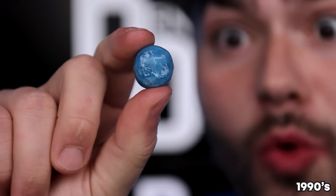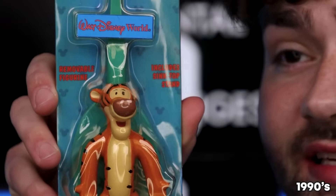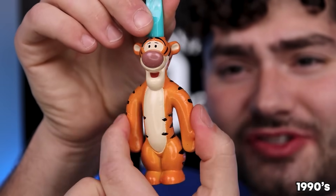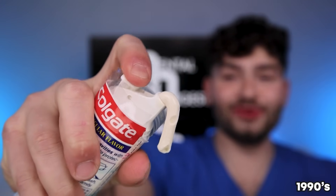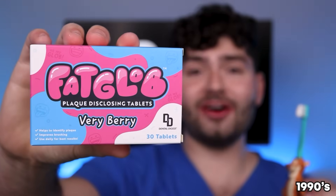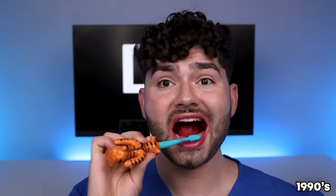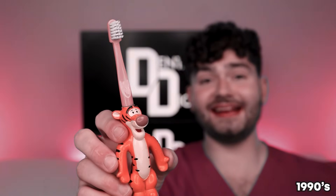Sour candy had a huge innovation with the release of Warheads — my mouth is already starting to water! It's a sour explosion! Toothbrushes started to become fun in the 90s — companies like Walt Disney released toothbrushes like this Winnie the Pooh toothbrush. The plastic is starting to deteriorate because it's super sticky. Colgate Pump Toothpaste — use the pump here and watch the toothpaste ooze out! Fat Glob! Let's check the before and after results. Even though a brush like this is pretty fun, it doesn't clean as good as the last decade.